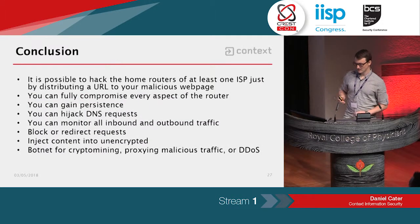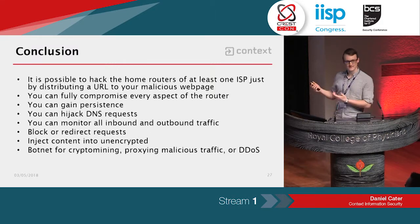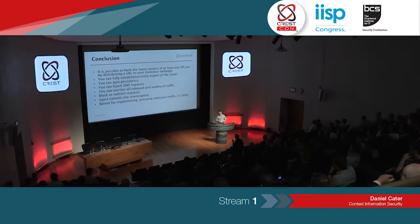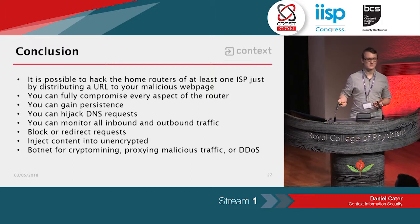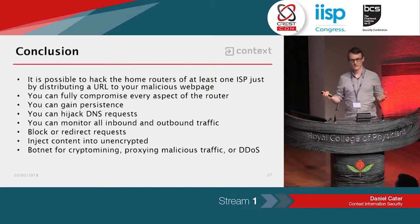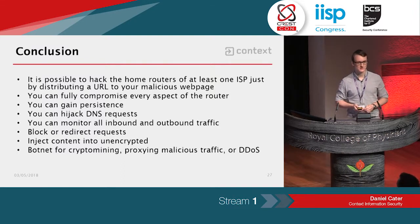In summary, I wanted to see whether it was possible to hack a home router from a malicious web page, and at least in this instance it was. You can fully compromise every single aspect of the router, gain persistence, hijack DNS requests, monitor all inbound and outbound traffic, block or redirect any content, and inject content into unencrypted pages. If you compromise an entire ISP — say 100,000 customers — you've got a pretty extensive botnet you can use for crypto mining, proxying malicious traffic, or a very high-bandwidth distributed denial-of-service attack.